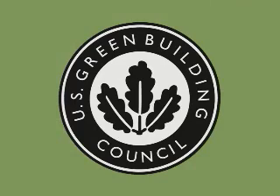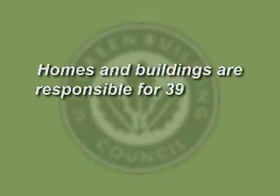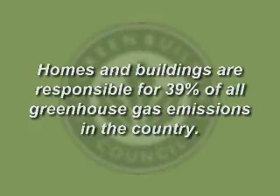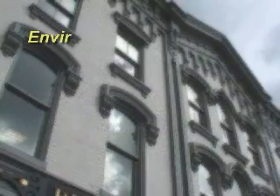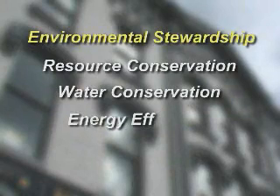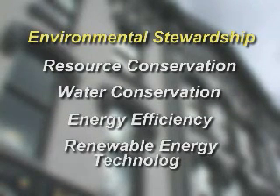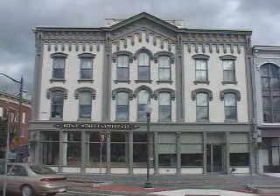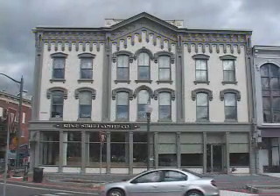According to the United States Green Building Council, homes and buildings are responsible for 39% of all greenhouse gas emissions in the country. At the Barton headquarters, environmental stewardship is achieved through resource conservation, water conservation, and energy efficiency and the use of renewable energy technology.